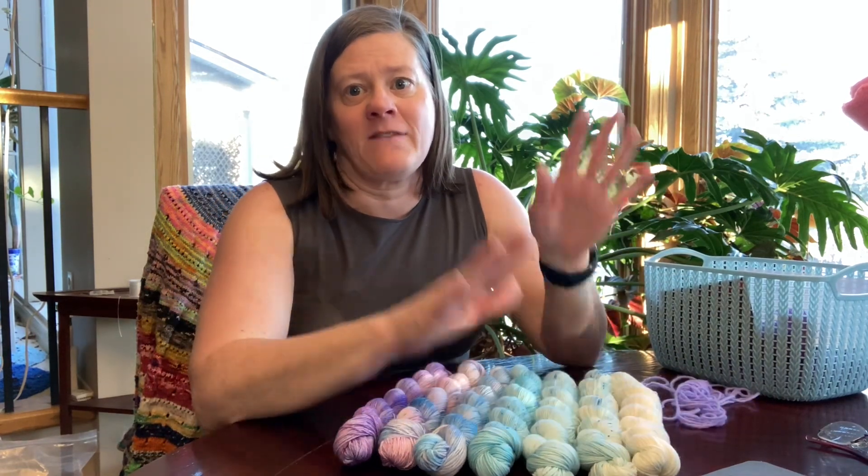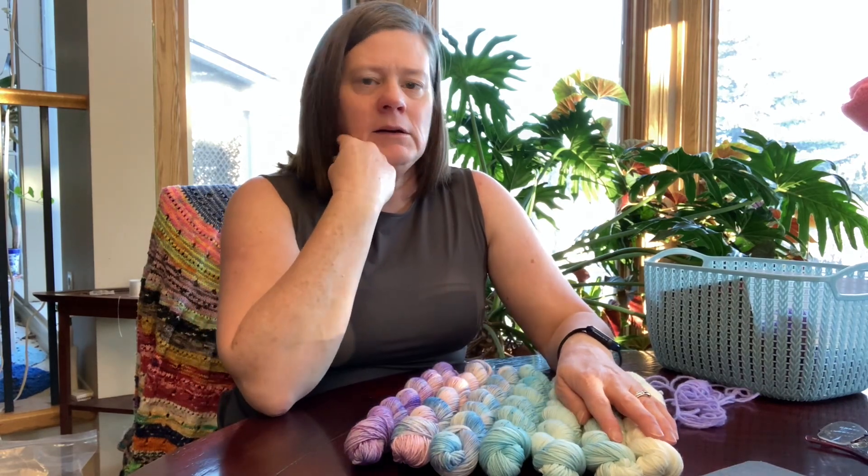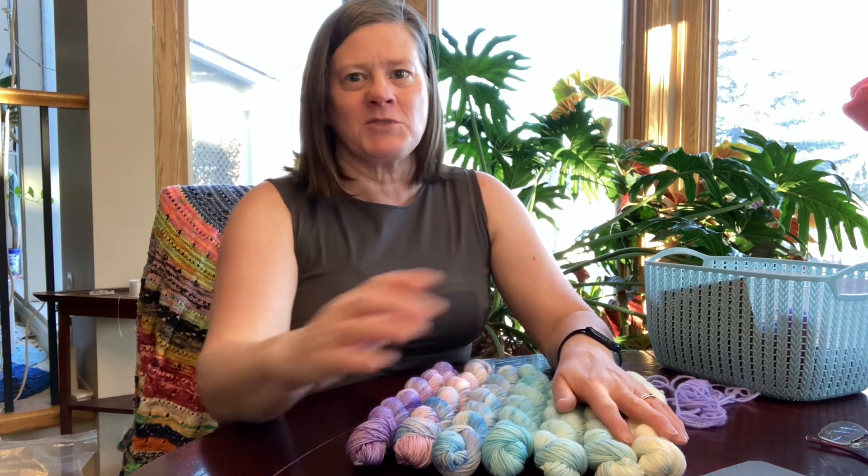Thank you for watching. Thank you Gingersnap That for creating this set — right up my alley. I'll be back tomorrow with Day 8. Happy knitting, or whatever it is you like to do. Go find some joy.